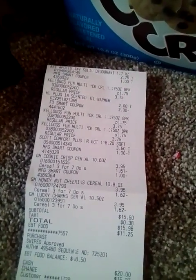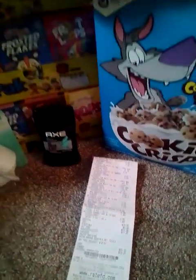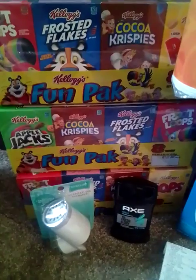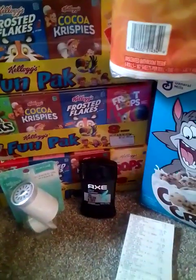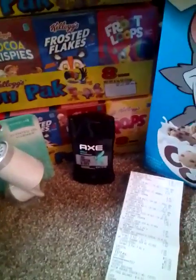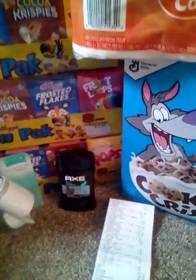My receipt was $15.60 for all those items, which I think is really decent because you got three boxes of cereal and then a whole bunch of little mini boxes. You still got some toilet paper and some deodorant, and I used the five off twenty-five with all of these deals.